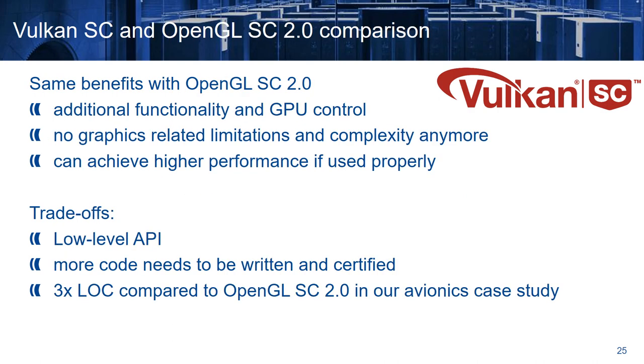Regarding comparison with OpenGL Safety Critical 2, Vulkan SC has the same benefits but with additional functionality and GPU control. It removes all the limitations related to graphics and their associated complexity, because compute shaders are natively supported, and can achieve higher performance if used properly. However, it has some trade-offs — it's a lower level API, which means that more code needs to be written and certified. From our experience with the avionics case study, our OpenGL Safety Critical 2 version required three times more code compared to Vulkan Safety Critical.